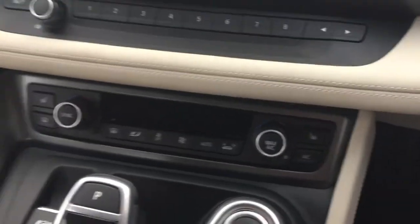We have some nice functions on the door cards including the Harman Kardon audio system, and electric folding wing mirror functions as well. The seats in the car are electric heated seats, with the heated seat functions just there.